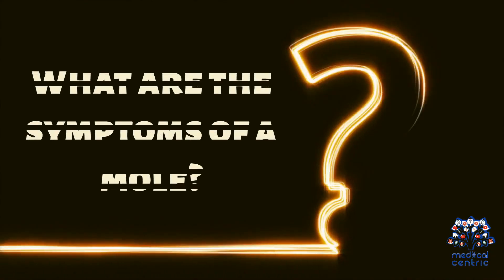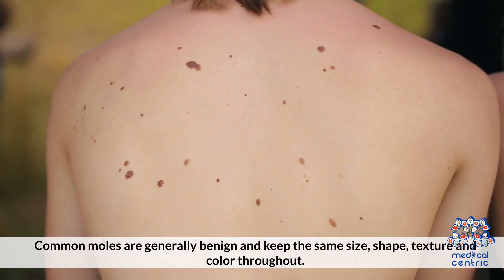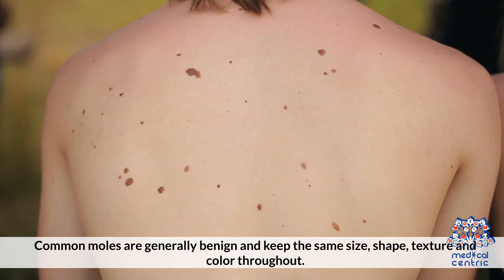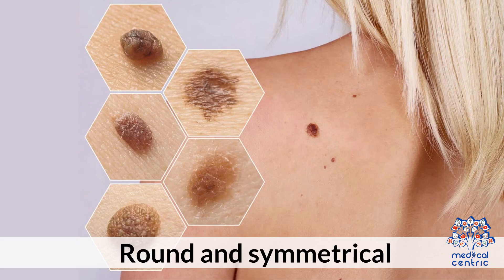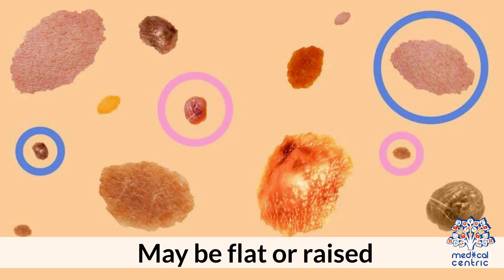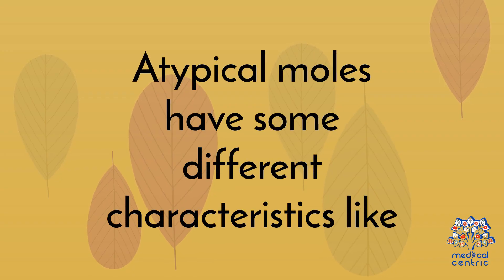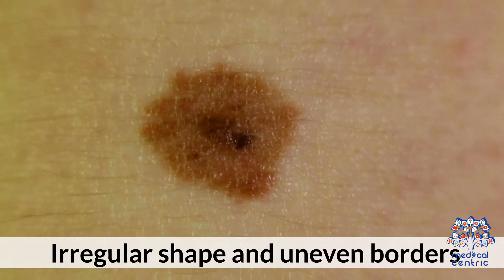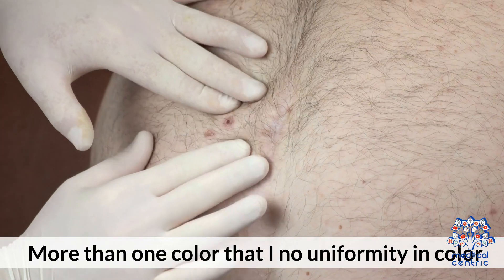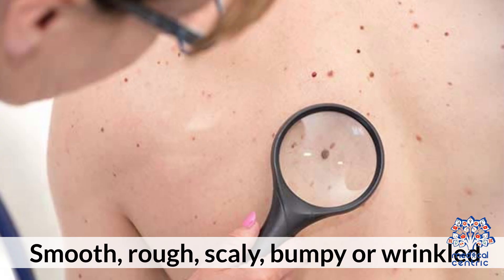What are the symptoms of a mole? Common moles are generally benign and keep the same size, shape, texture, and color throughout. They are round and symmetrical, with well-defined borders, and may be flat or raised, with uniformity in color. Atypical moles have different characteristics like irregular shape and uneven borders, more than one color, and no uniformity in color. They may also be smooth, rough, scaly, bumpy, or wrinkled.